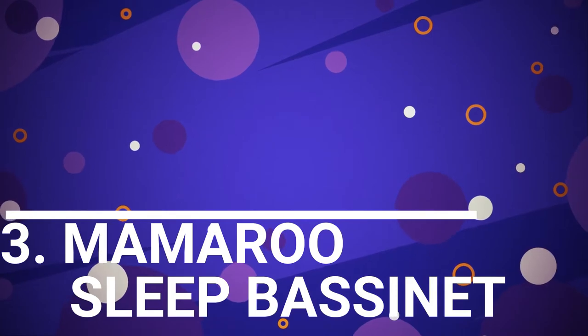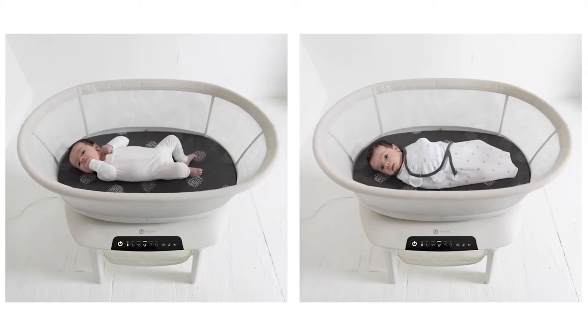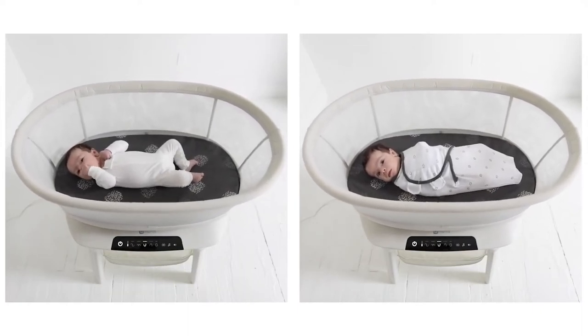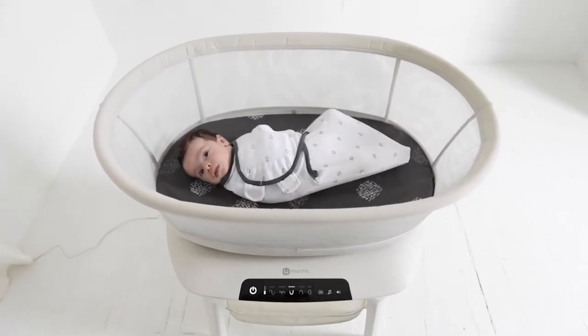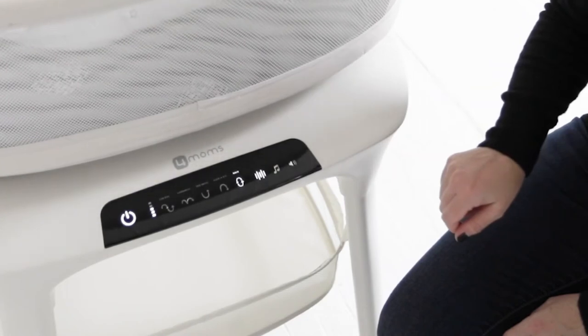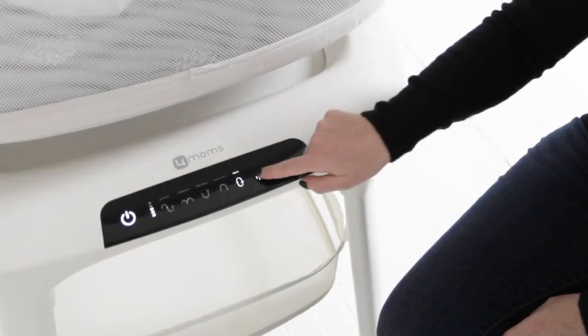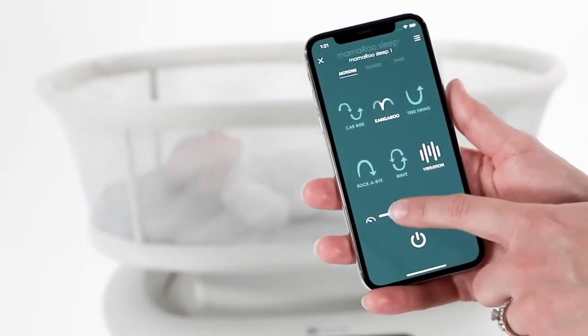Number 3: Mamaroo Sleep Bassinet. Developed by 4Moms, this innovative smart bassinet comes with built-in speakers to play a range of lullaby sounds, and can also mimic natural bounce and sway motions of parents without any adult supervision nearby. Parents can set a timer, speed, and vibration via the 4Moms smartphone app. It has five motion variations — car ride, kangaroo, tree swing, rockabye, and wave — making it easier for the baby to fall asleep faster. It costs $329 and will be available in select global markets in February.